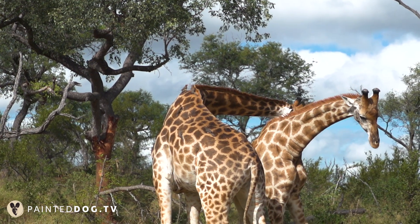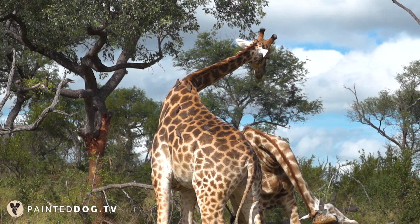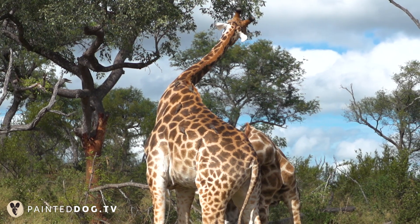Not only that, they can actually lose an ossicone — an ossicone is an extension of their skull. Just imagine losing a bone in those fights. Younger males that are not yet sexually mature or not yet in the position of obtaining sexual rights will also participate in these fights to gain experience and prepare for when the actual fight comes.